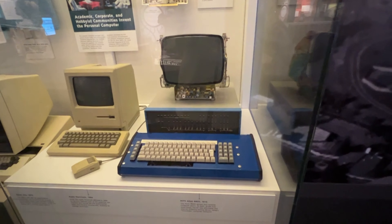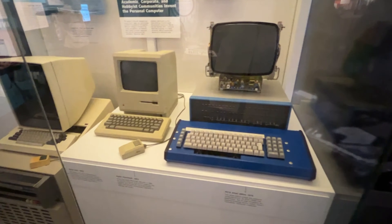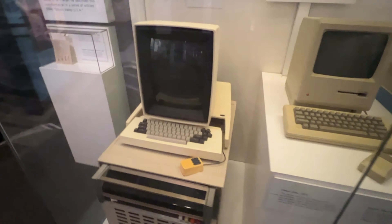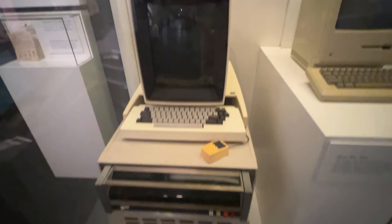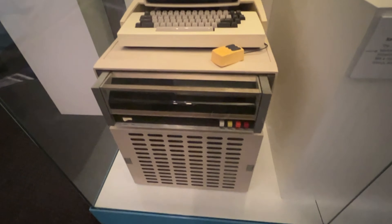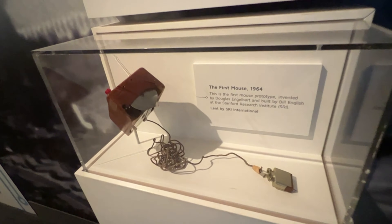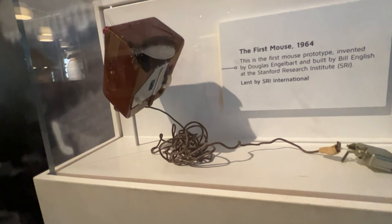The museum is three stories packed with exhibits that are ever-changing, and they all display our nation's history in areas of social, scientific, military history, and political history. And this is the history of Silicon Valley — one of the first computers developed by Steve Jobs and Steve Wozniak.